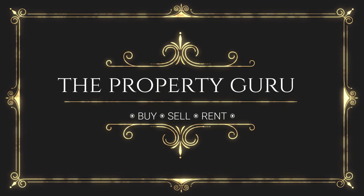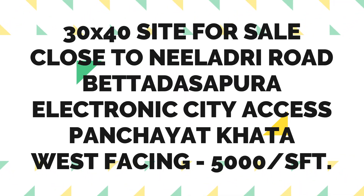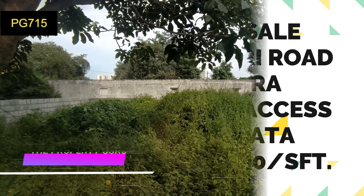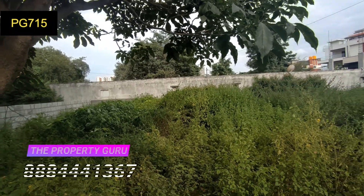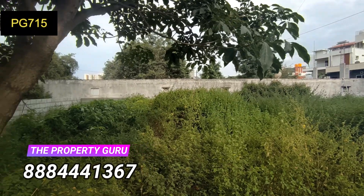Hello and welcome to The Property Guru Show, Nimmelara Netshina Real Estate YouTube channel. Today we have listed a 30 by 40 residential site which is located very close to Neeladhiri Road, Electronic City in Beddaspur.